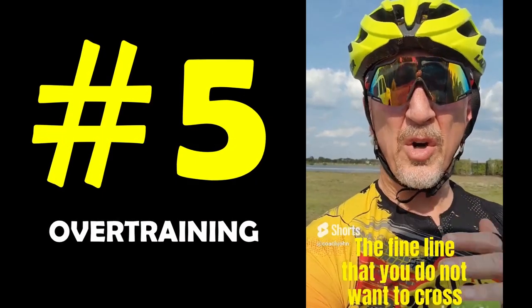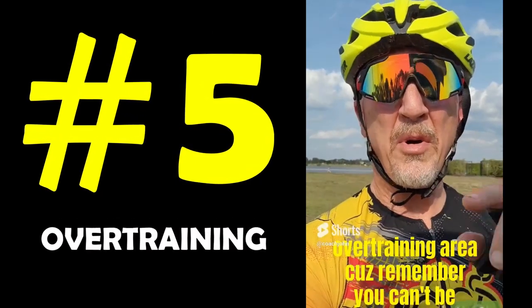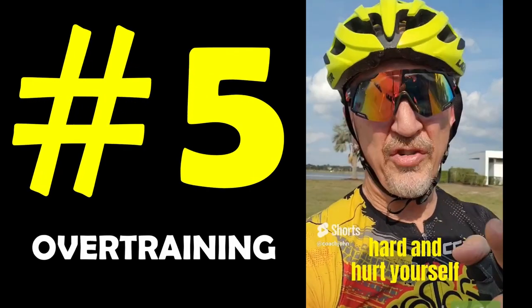Keep in mind that you do not want to cross into the overtraining area, because remember, you can't be at the race if you train too hard and hurt yourself.